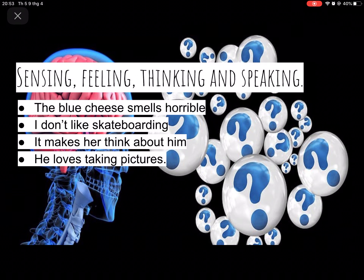Simple present tense is also used for sensing, feeling, thinking, and speaking. For example: the blue cheese smells horrible — that's sensing. I don't like skateboarding — feeling. It makes her think about him — thinking. He loves taking pictures — speaking. So it's used for many things that we use every day.